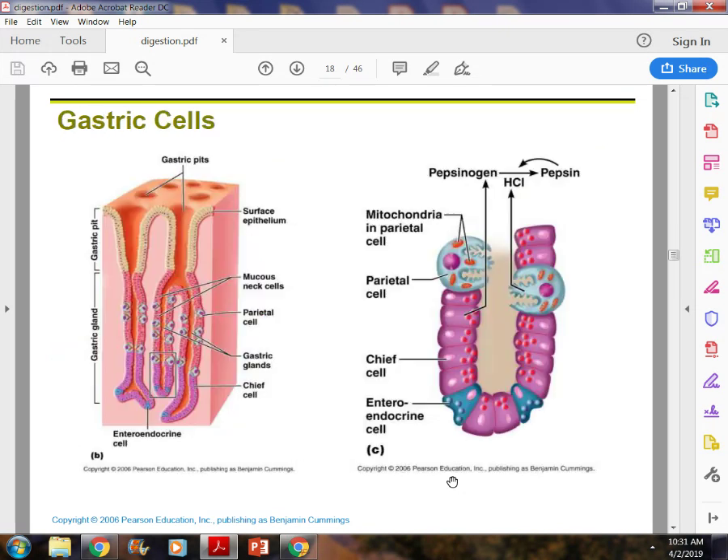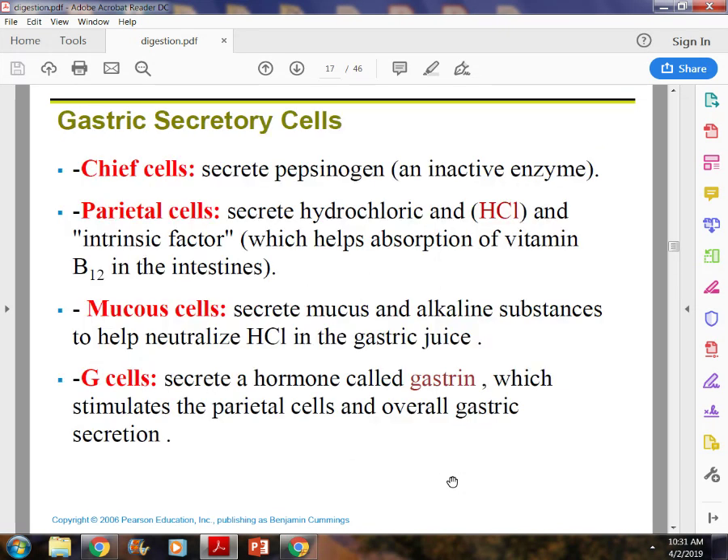Chief cells are important to know. Chief cells secrete pepsinogen, which when combined with hydrochloric acid from the parietal cells, makes pepsin. Pepsin is what breaks down protein. I could see a test question asking which cells are necessary to break down protein — you have to have both parietal cells and chief cells functioning.